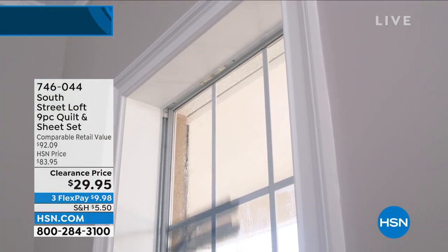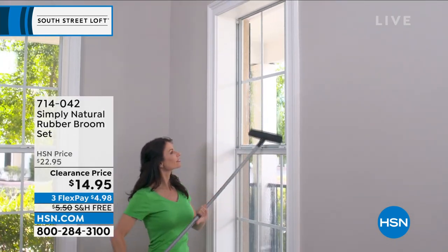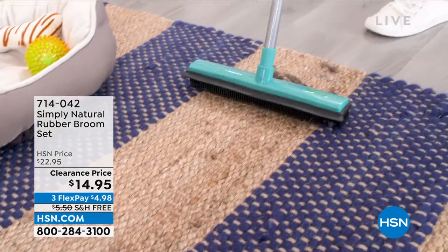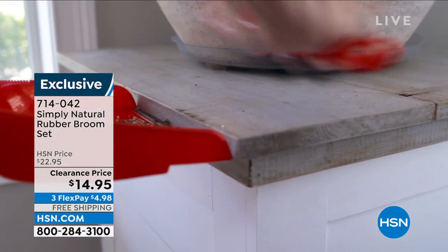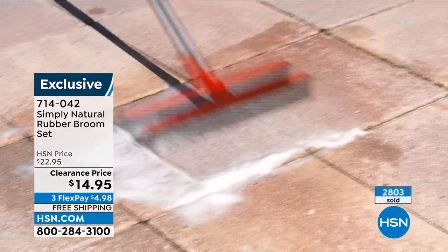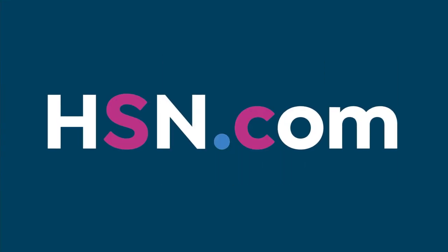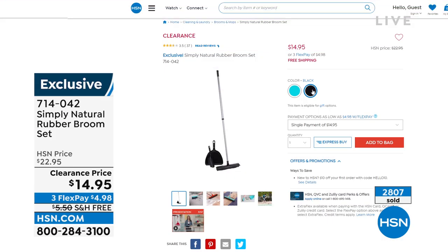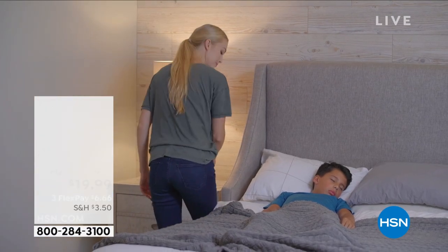The Simply Natural rubber broom set is still available — the broom with telescoping handle, the handheld broom, and the dustpan. Works on virtually any surface including carpet, indoors or outdoors. Flip it around and there's a squeegee on one side. It really attracts pet hair, cat hair, and dog hair. Mostly available in black now at item number 714042. Over 2,800 of those have been ordered. Why would you want a rubber broom? Because it works.